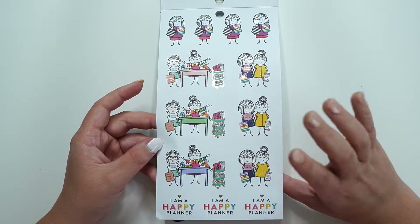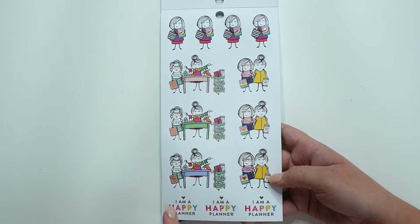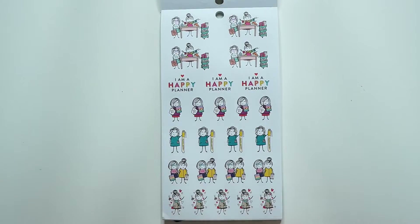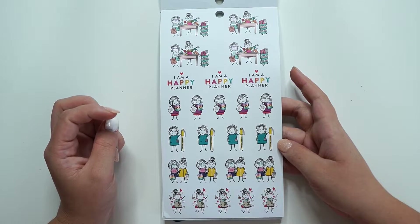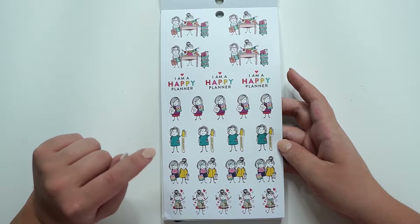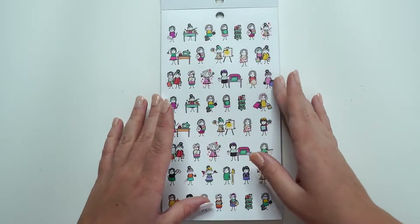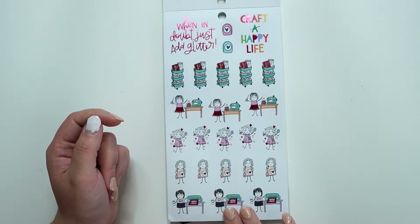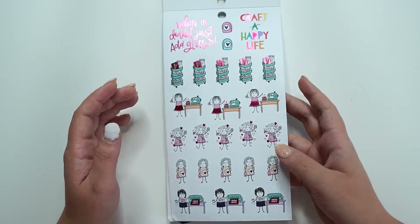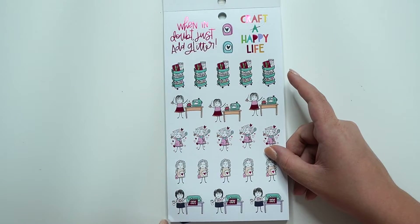We've got — this is back to paper — a little craft cart. 'I am a happy planner.' Yes. And then we have happy notes. It's like a little highlighter. Some little hearts. Super cute. This is on clear paper. And they're smaller, same ones but smaller. We've got some pink foil.